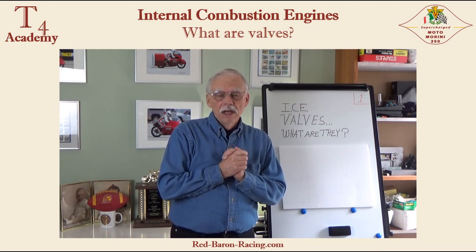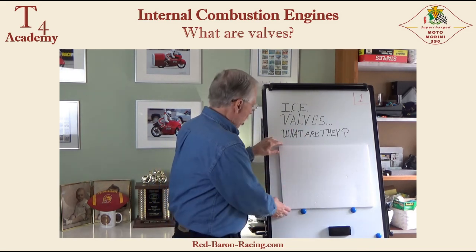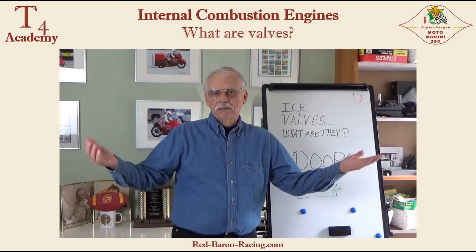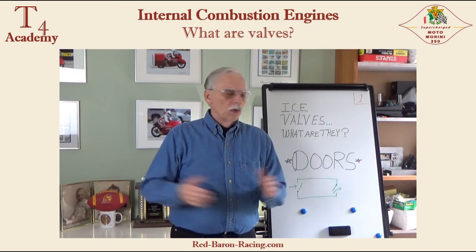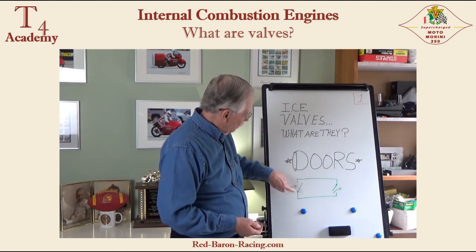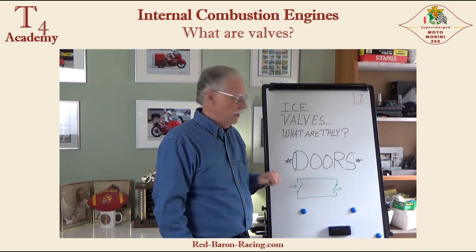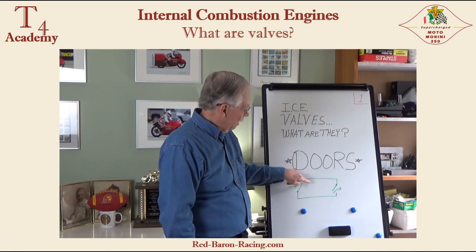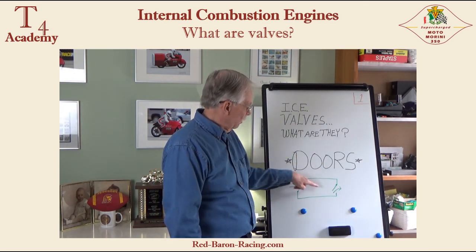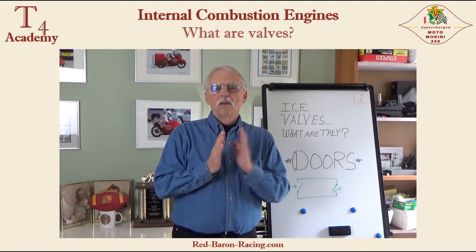What are valves? Valves are simply put, in one word — they are doors. If we have a representation here of a room with a door on this end and a door on that end, if both doors are open at the same time, then people, animals, pets, air, hot air, cold air, damp air — whatever — can flow in one end and out the other. So doors control flow.